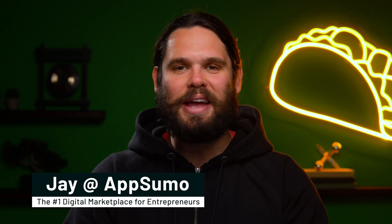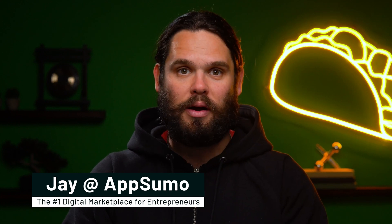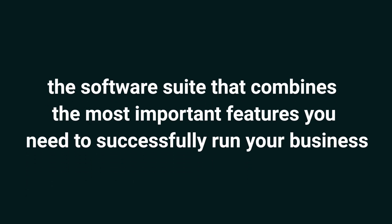Basically, it centralizes everything you could ever need to run your business. And guess what? They've been hard at work over the last year, and believe it or not, they've added even more tools. What's good, Sumo-lings? It's Jay here with AppSumo, the number one digital marketplace for killer deals on software. Today, I'm pumped to tell you about SweetDash, the software suite that combines the most important features you need to successfully run your business.